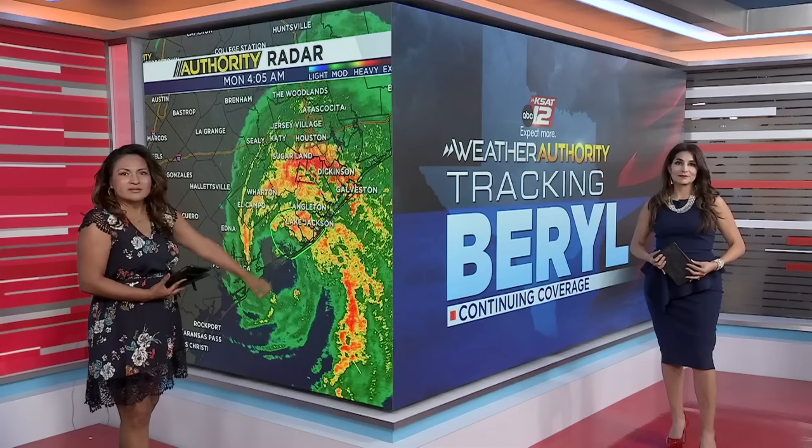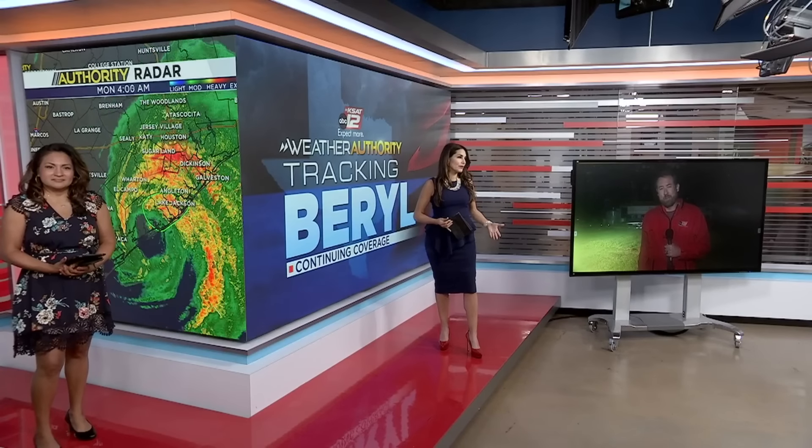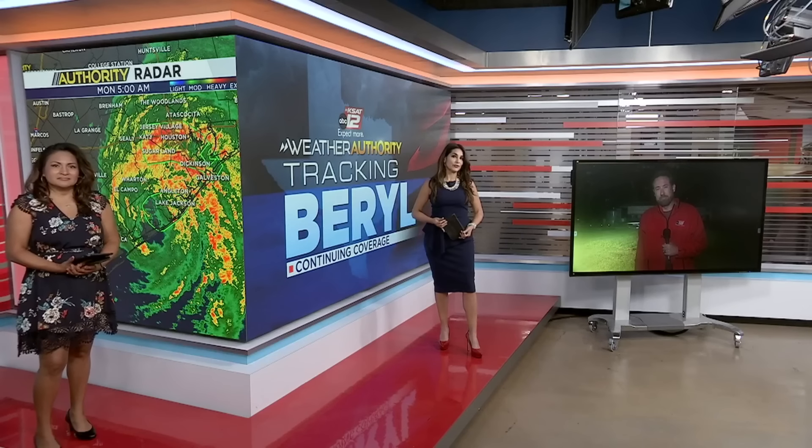We are tracking Beryl as it comes near shore near Matagorda this morning. Our meteorologist Justin Horn and photojournalist Matthew Craig have been there all night, and we had some pretty intense winds and a storm surge.